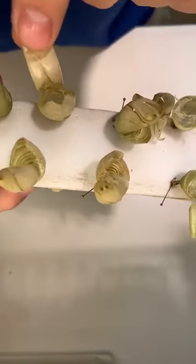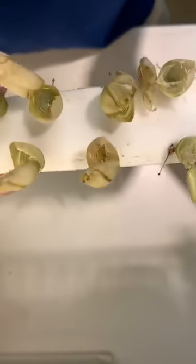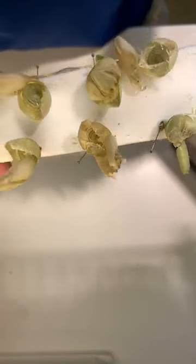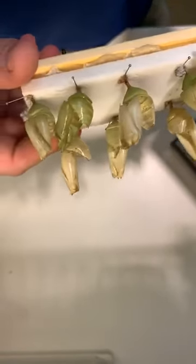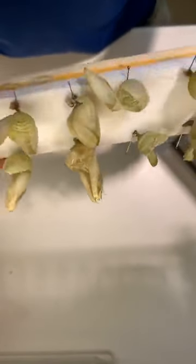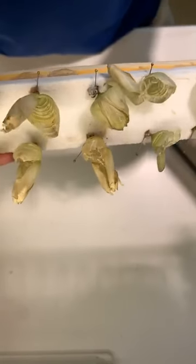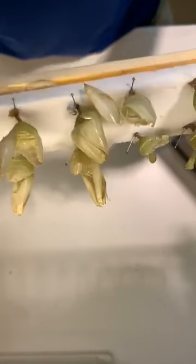Our butterflies come in the chrysalis stage from butterfly farms all around the world. These ones came to us from Costa Rica — El Bosque Nuevo is the butterfly farm. They're a nonprofit that takes all the money they raise from selling chrysalids to us and puts it towards a rainforest preserve trying to save the rainforest. So every single ticket you purchase to visit and every membership you purchase helps pay for our butterflies, which helps save the rainforest. You visiting helps save a small piece of the rainforest in Costa Rica.